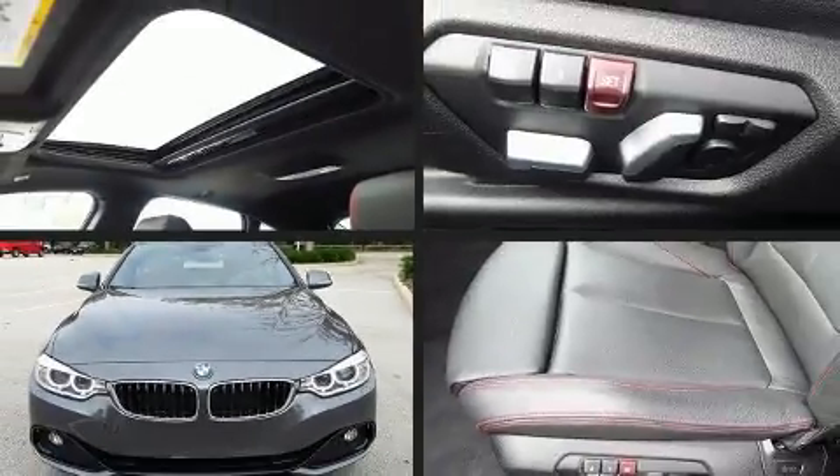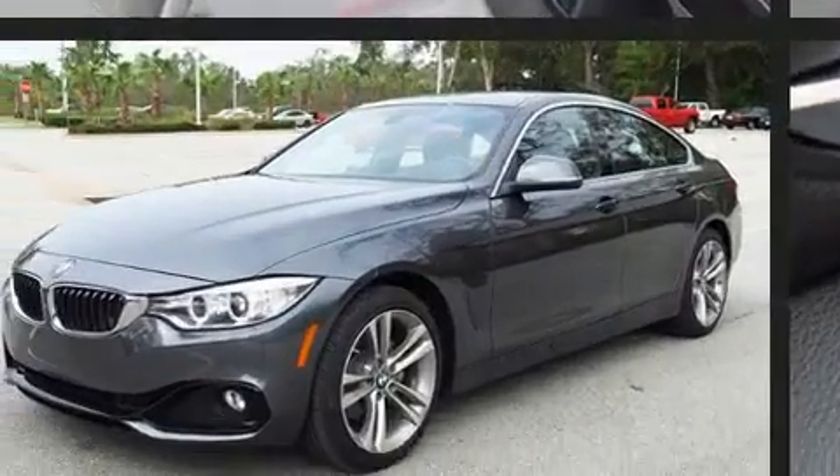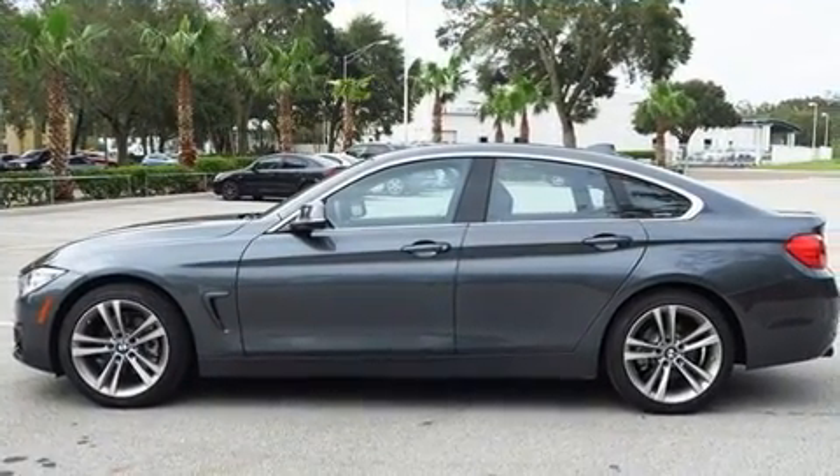You can expect a lot from the 2017 BMW 430i. BMW made sure to keep road handling and sportiness at the top of its priority list. Under the hood you'll find a four-cylinder engine with more than 200 horsepower, providing a smooth and predictable driving experience.